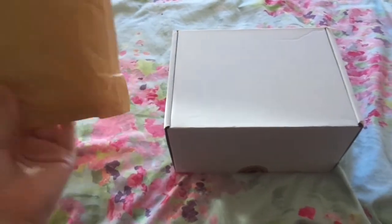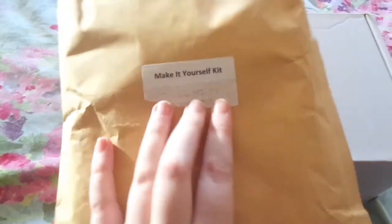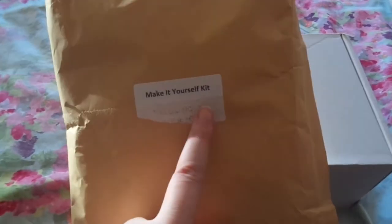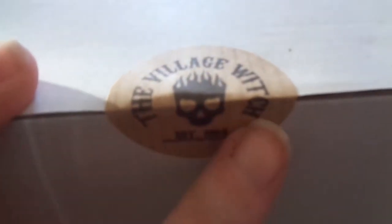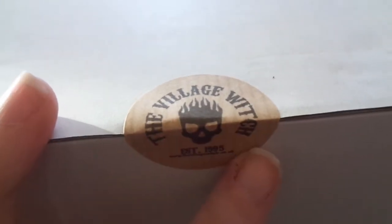It's box opening time! This came with a sticker on it that said 'make it yourself kit' — I've just removed a piece of sellotape so the sticker is gone, but it was taped to the main box, which is a plain box with the Village Witch logo on it. The logo says estimated at 1995, which makes me feel old.